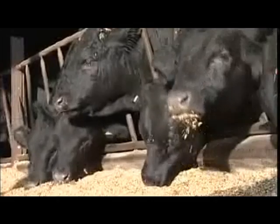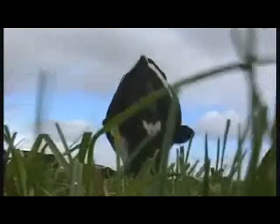Mr. MJ Saxena, MD of Ayurvet Ltd., is of the firm belief that the nutritive value of feed and fodder has a significant bearing on the productivity of livestock.